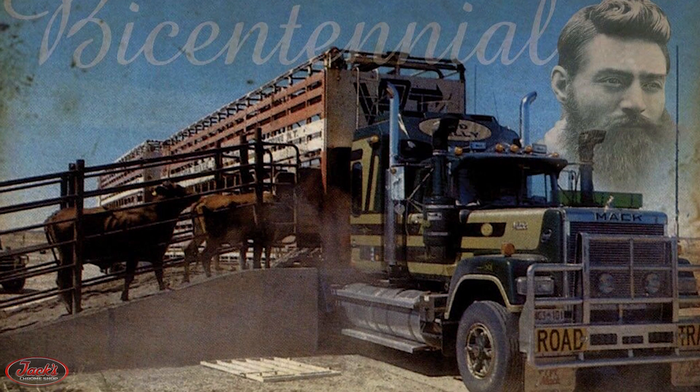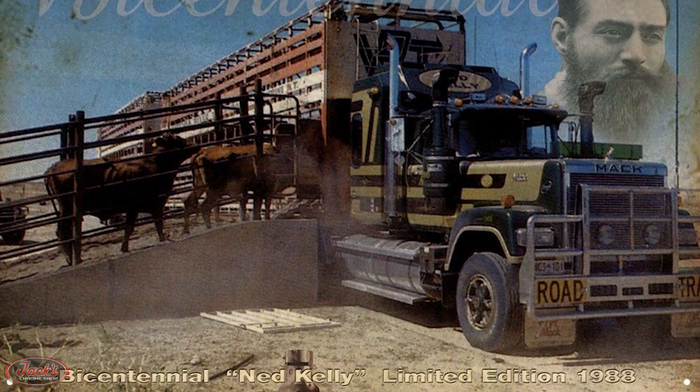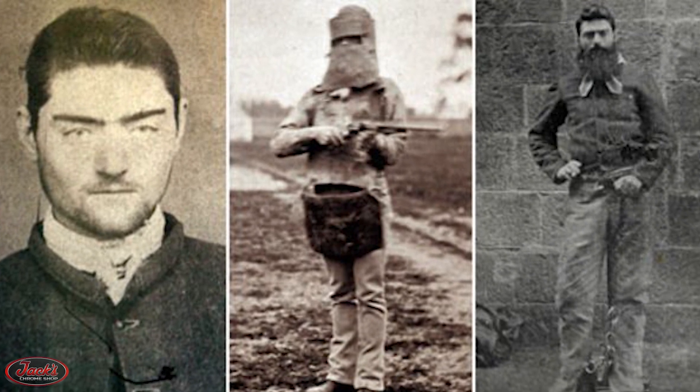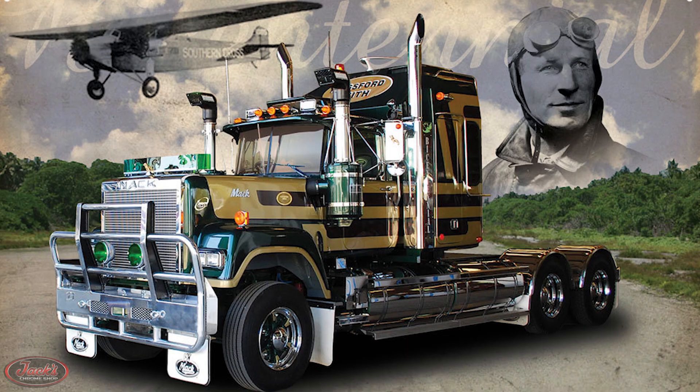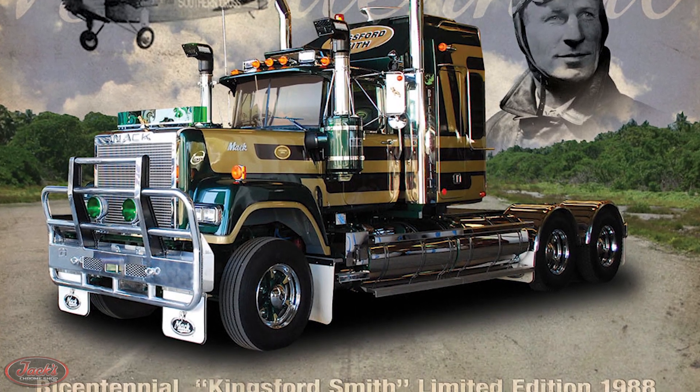Included in this lineup would be Ned Kelly, the infamous Australian outlaw and bushranger, best known for wearing a suit of bulletproof armor during his final shootout with the police, as well as early Australian aviator Kingsford Smith, among many others.